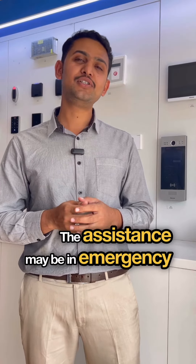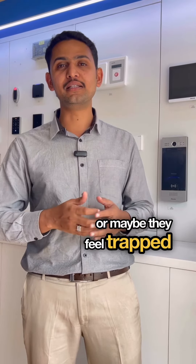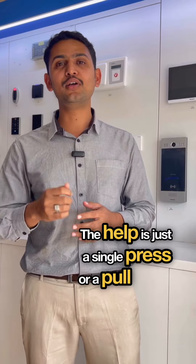The assistance may be needed in emergency cases, or just for support, or maybe they feel they are trapped inside. The help is just a single press or a pull cord away.